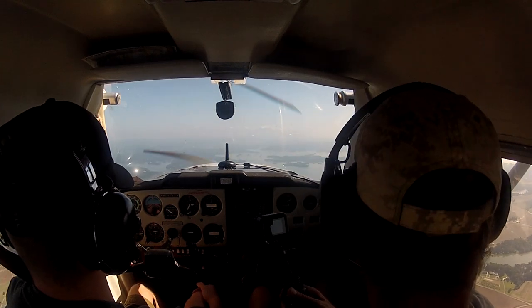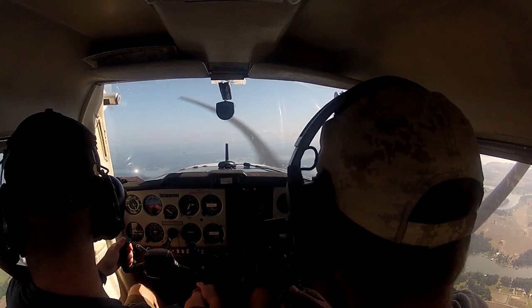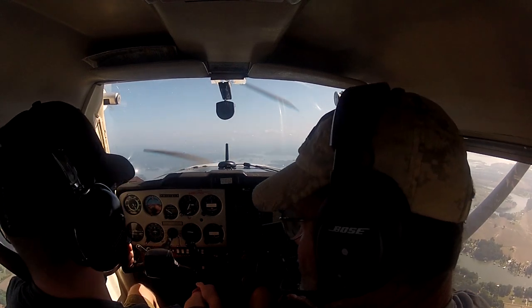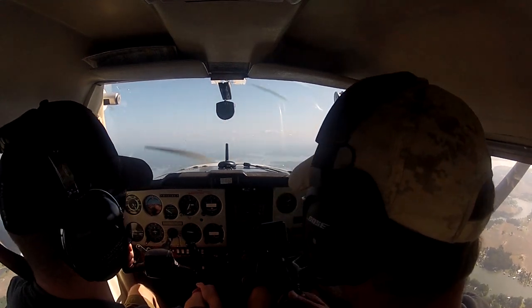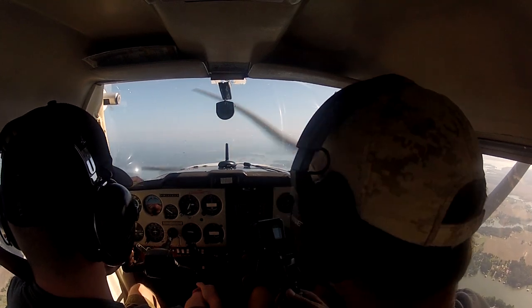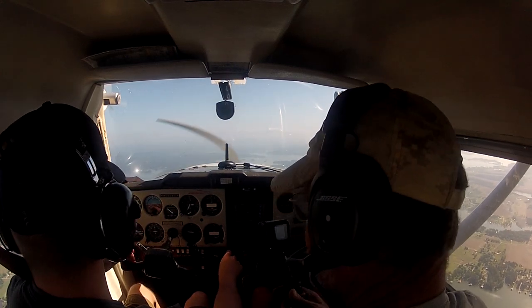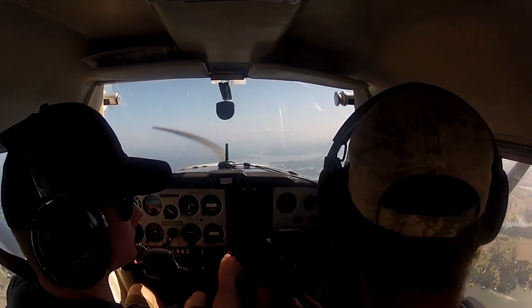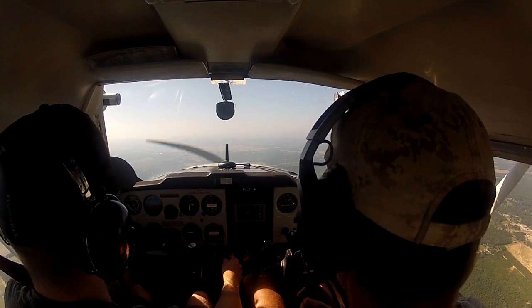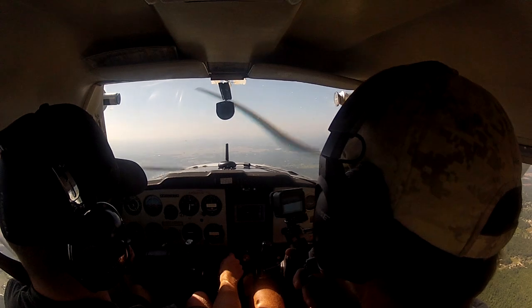So those are the four basic maneuvers we're going to learn first — turns, climbs, straight-and-level flight, and descents. We'll practice each until we get them right. Now we're going to turn back toward the airport for a landing. We're about five miles out from the airport and Logan is going to start a descent down to traffic pattern altitude.